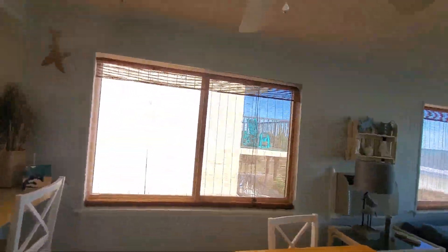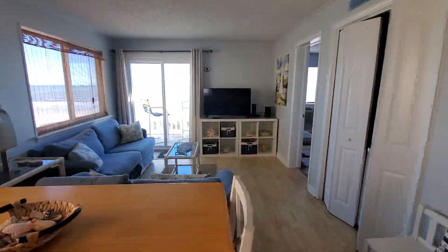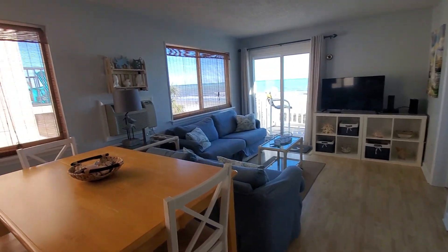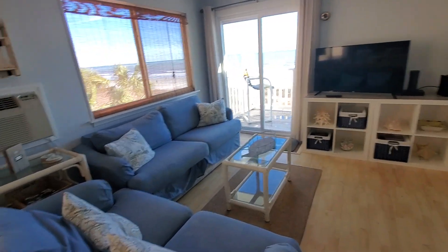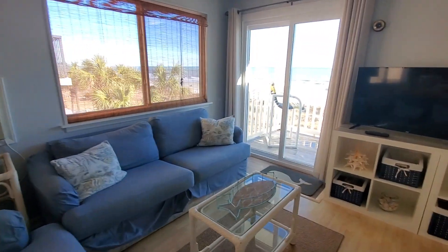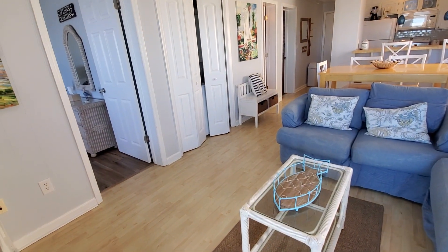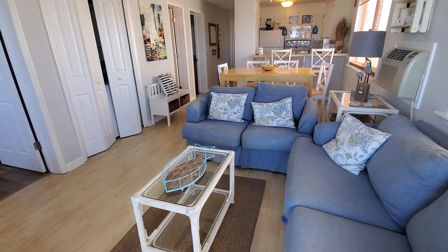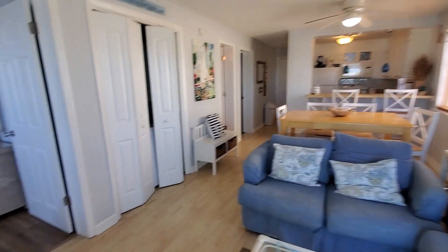Your dining area here with views — lots of windows. This is an end unit, and we love end units because that means extra windows and extra views. Wow, can you see how beautiful the views are? So while you sit on the couch, watch TV, do some work, or read a book, you have the views. There's new flooring throughout — a little different flooring here in the living room, dining area, and kitchen. You also have a stackable washer and dryer right here.